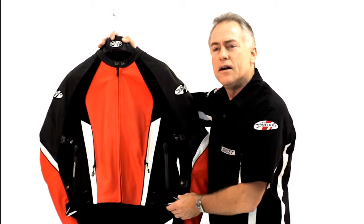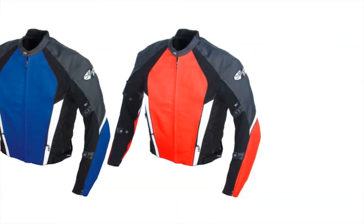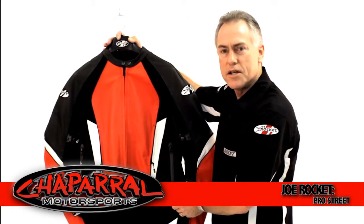This jacket is available in three colors, sizes 40 through 52. Once again, I'd like to thank you for your interest in Joe Rocket products. Please come to Chaparral, your destination for riders.